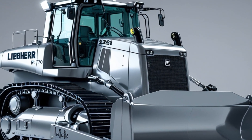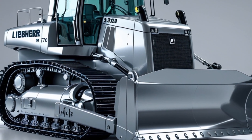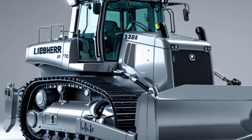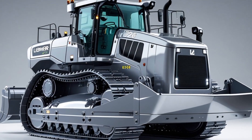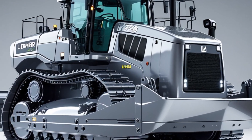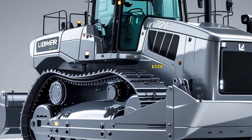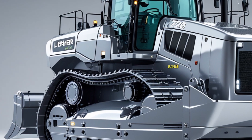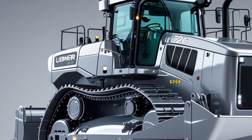Positioned in the 70-ton class, the Gen 8 PR776 takes over where its predecessor left off. It adds smarter electronics, better fuel economy, and even more operator comfort. Whether you're in mining, quarrying, or large-scale earth moving, this machine is not here to play — it's here to perform.